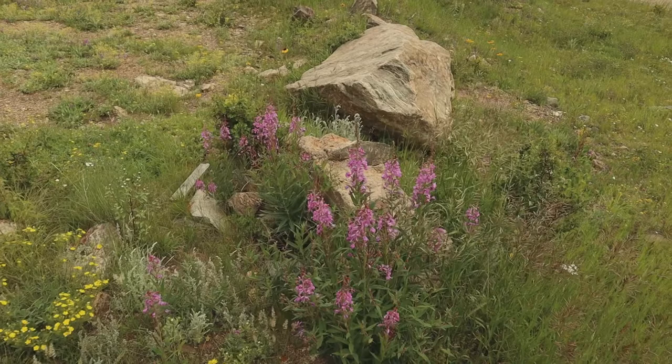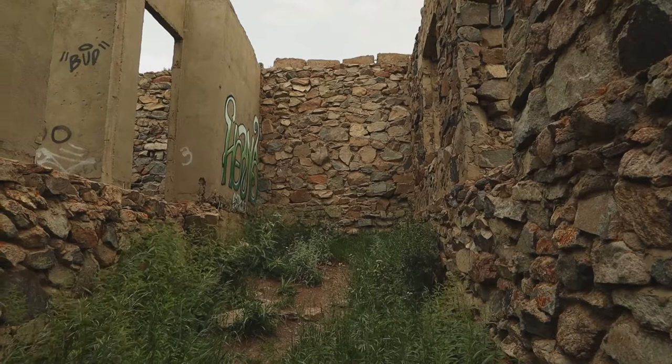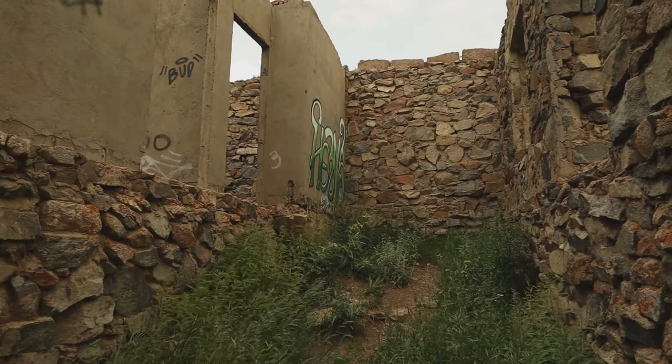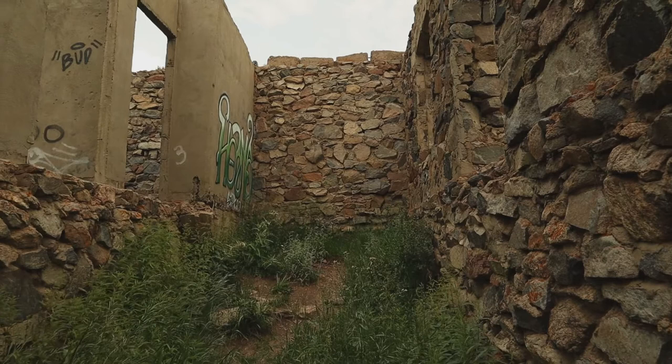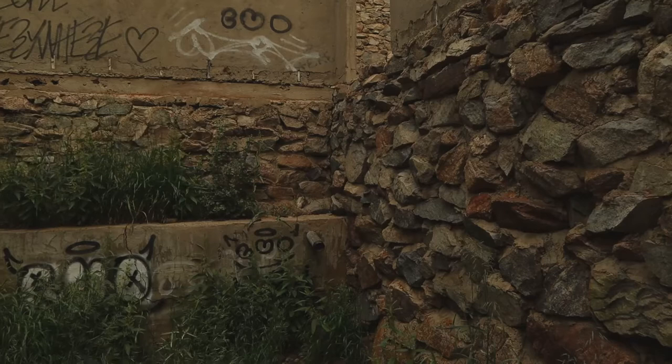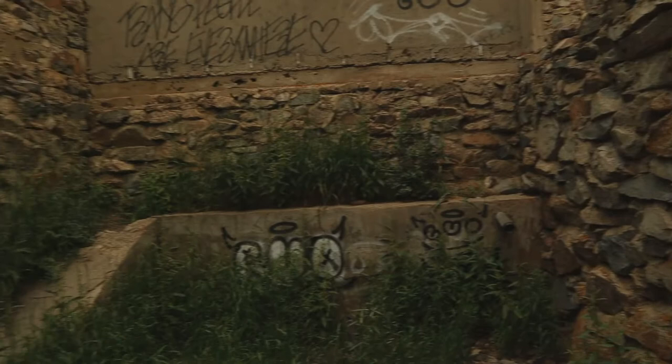Quite a few wildflowers out here too. Here's the inside of the building. Of course, people have come up here and spray painted. This is open to the public up here, no admission. It's up on Caribou Road, just west of Nederland, Colorado. Now I'm as deep inside of the room as I can get.